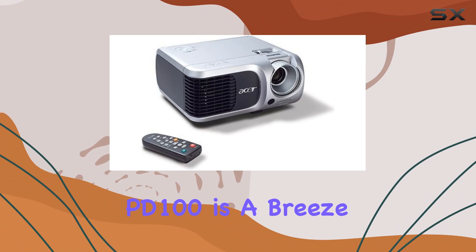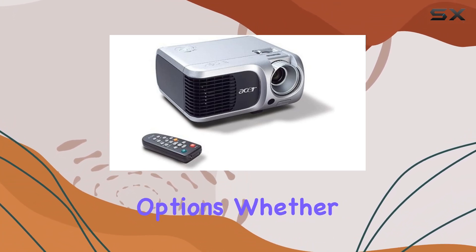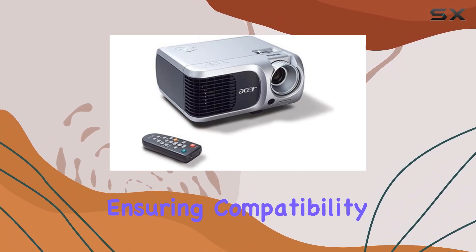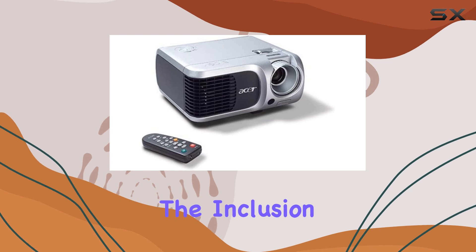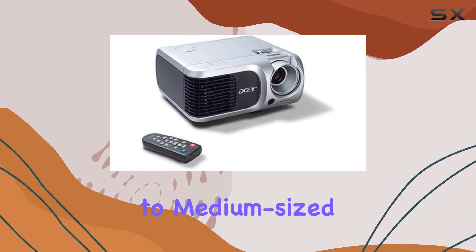Setting up the PD100 is a breeze, thanks to its intuitive controls and versatile connectivity options. Whether you prefer HDMI, VGA, or composite inputs, this projector has you covered, ensuring compatibility with a wide range of devices, from laptops to gaming consoles. Additionally, the inclusion of a built-in speaker provides decent audio output for small to medium-sized rooms, although external speakers may be preferred for a more immersive experience.